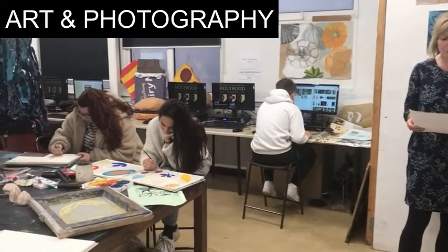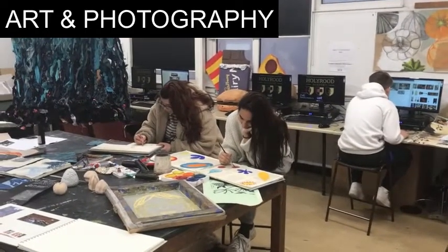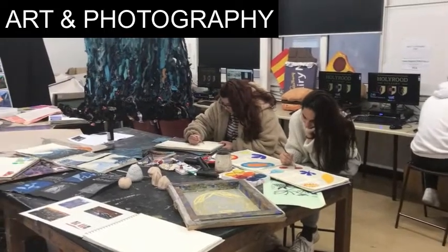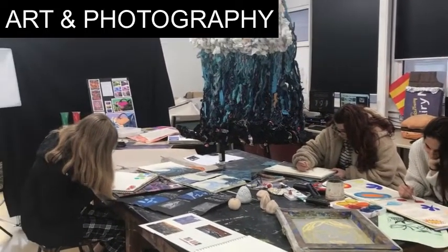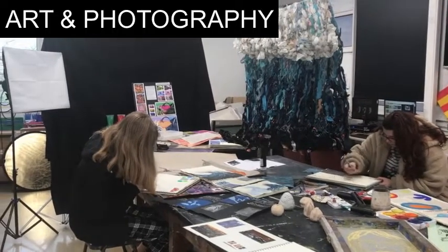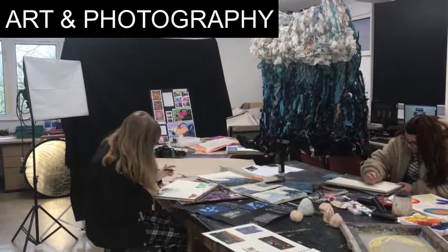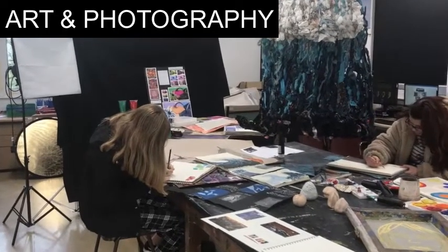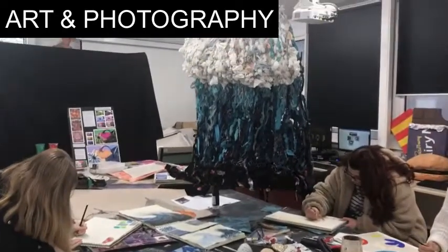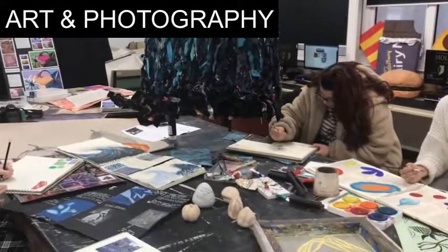We have access to four well-qualified staff with a wealth of experience in their own specialisms, smaller class sizes, and staff that know you and how you work. We also offer help with your portfolios for interviews after sixth form, and access to professional materials at bargain-buy prices.